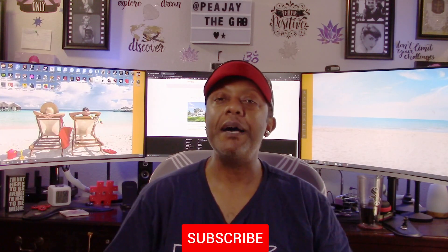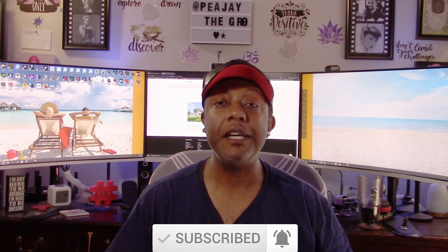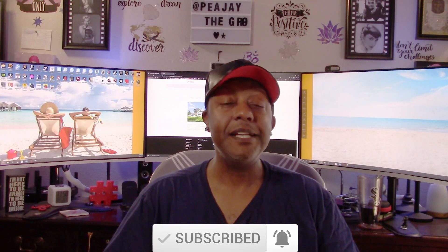If you liked this video, do me a favor and give it a big thumbs up. If you hated it, you can give it a thumbs down. Either way, don't forget to click that subscribe button and the bell next to it so you'll be notified every time I upload new videos. I'm trying to get back into the swing of things — see you in the next video. This is PJ the Great saying Audi 5000.